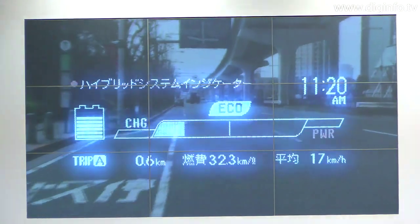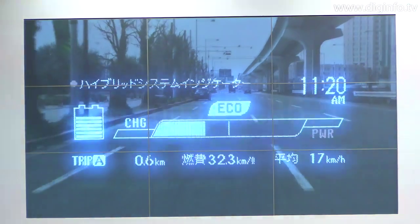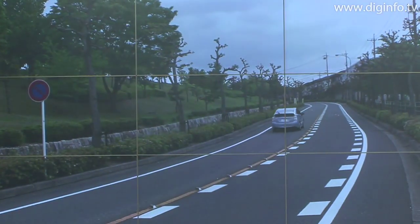The new hybrid system delivers a fuel efficiency of 38 kilometres per litre and driving performance on par with that offered with a larger 2.4 litre engine, through the synergy of improvement in energy efficiency and world-leading aerodynamic performance.